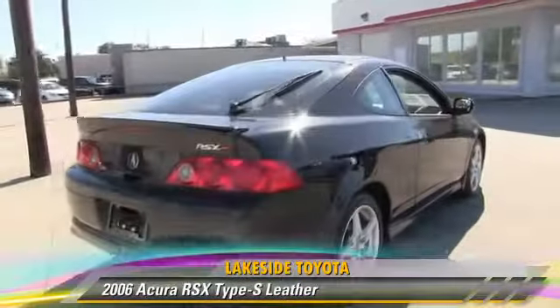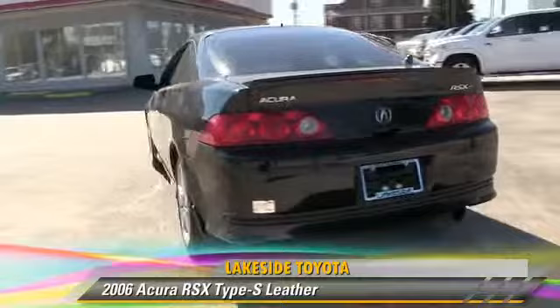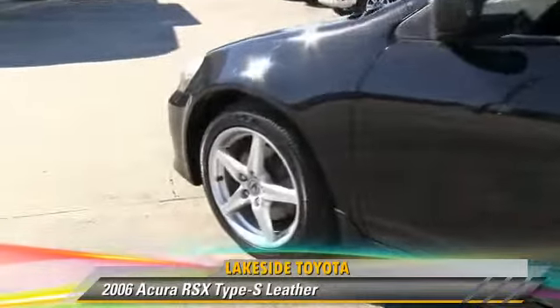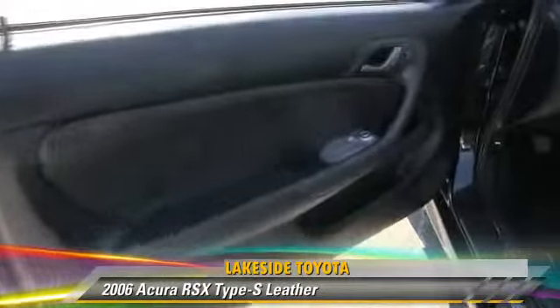This Acura features cruise control, multi-disc CD player, and rear spoiler. Safety features include side airbags and ABS. Comfort and convenience features include heated power mirrors, leather seats, and premium sound.